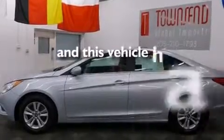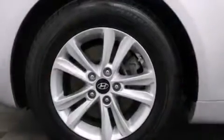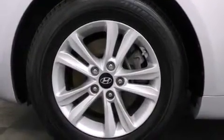This vehicle has fewer than 39,000 miles on the odometer. With an EPA estimated rating of 35 miles per gallon on the highway, fuel efficiency does not take a back seat.